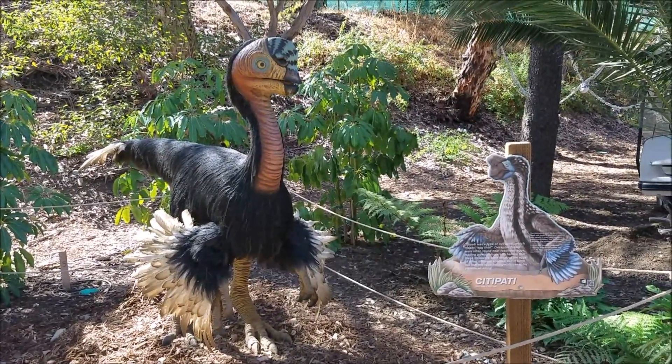That thing is huge, man — that's like the size of a large SUV right there. That thing is huge. He's checking me out now. What up, dude? You don't need to eyeball me.